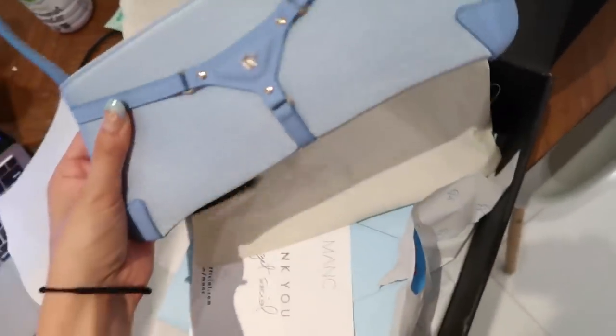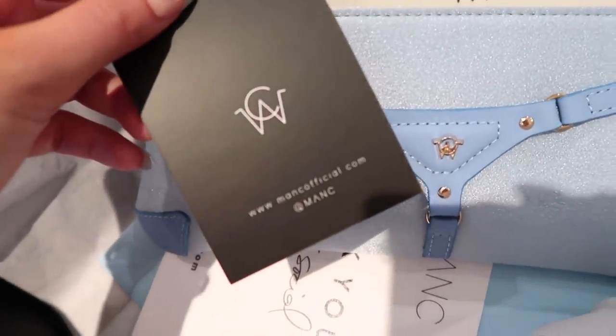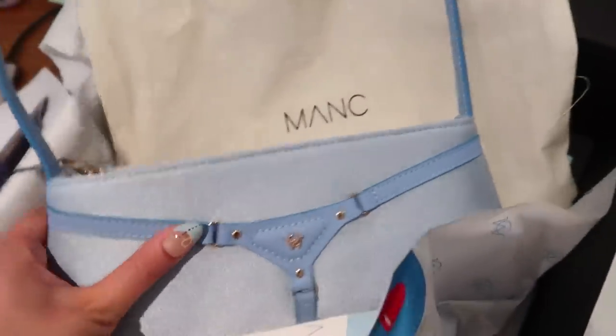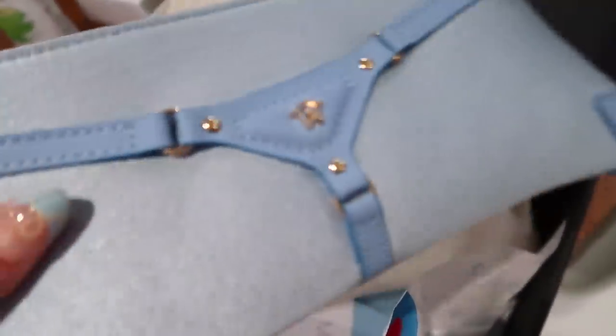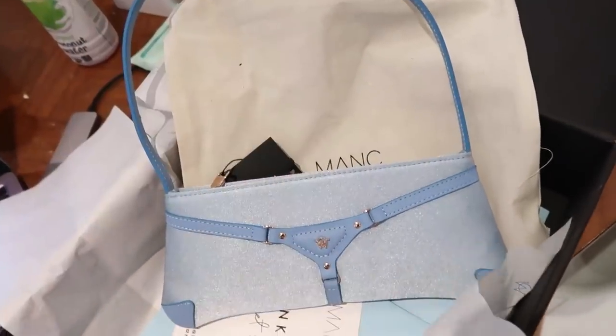I also quickly got this package — they sent me this gorgeous little pearly light baby-blue mini purse. So cute, just so good for summer.